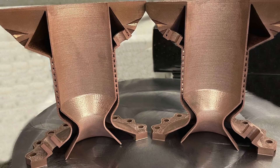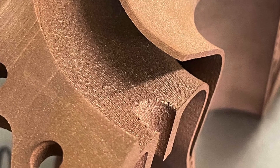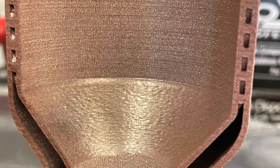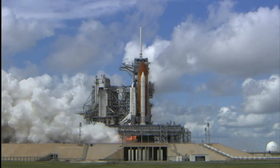GR COP 42 is a copper chromium niobium alloy ideal for propulsion applications, thanks to its high strength and high conductivity. Velo3D customers can use the new material to produce mission-critical parts with oxidation resistance and high creep strength at temperatures as high as 1,400 degrees Fahrenheit.